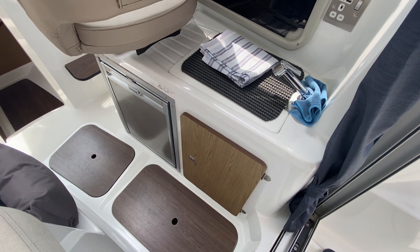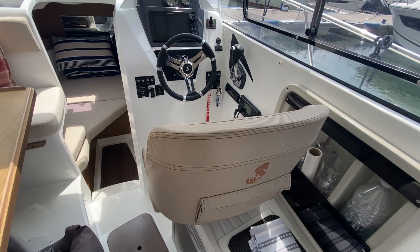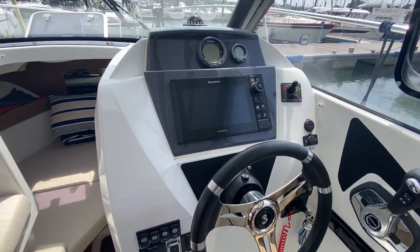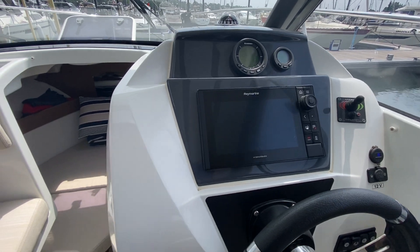Over to starboard you've got the fridge underneath and the sink on top, and the helm seat also on the starboard. There you've got a stereo, DSC VHF, hybrid touch plotter, and all of the gauges.